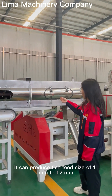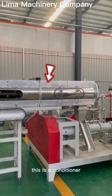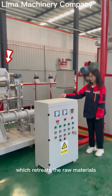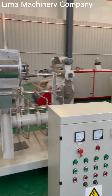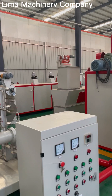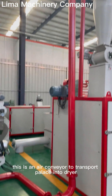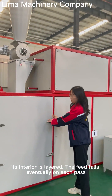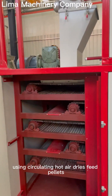The extruder can produce fish feed pellet sizes from 1 mm to 12 mm. This is a conditioner, which pretreats the raw materials and is made of stainless steel. This is an air conveyor to transport the pellets into the dryer.